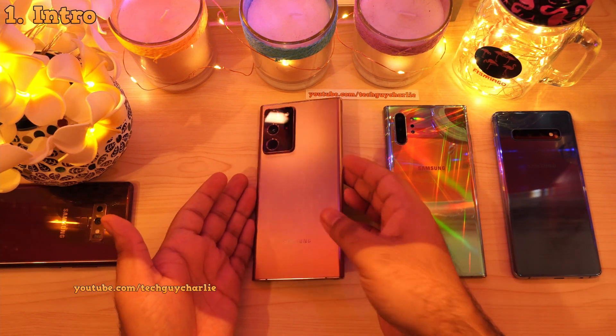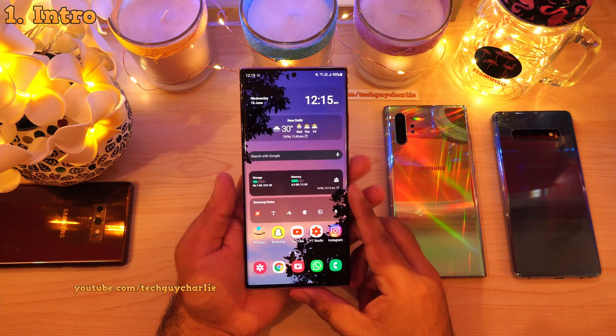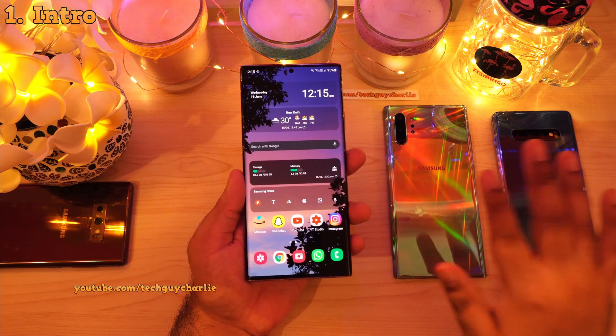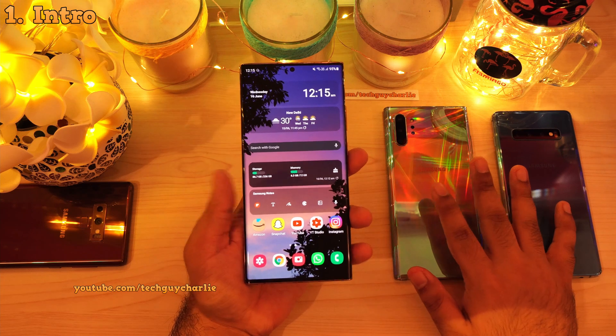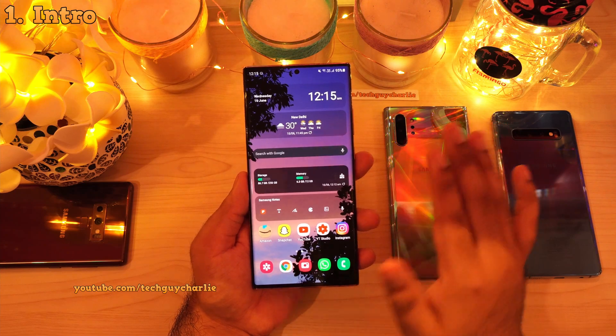The Android 12 or the One UI version 4 update is coming later this year and I thought let me make a video showing you guys exactly which Samsung Galaxy flagship phone is eligible to get this update. Hey guys, TechGuyCharlie here, welcome back to the channel.